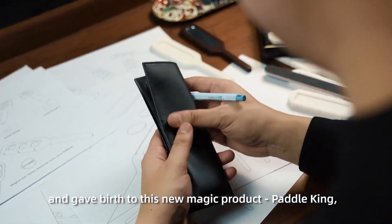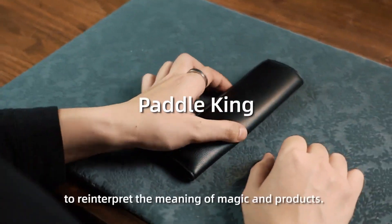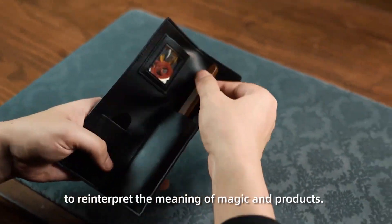and gave birth to this new magic product, Paddle King — to reinterpret the meaning of magic and products.